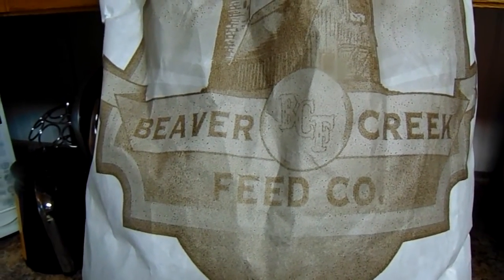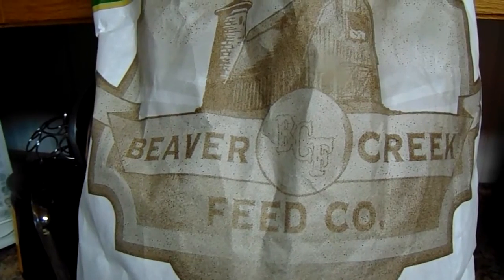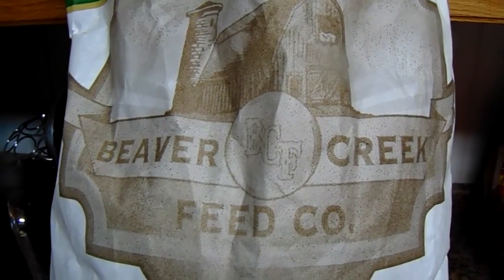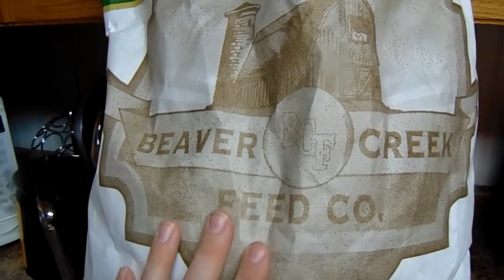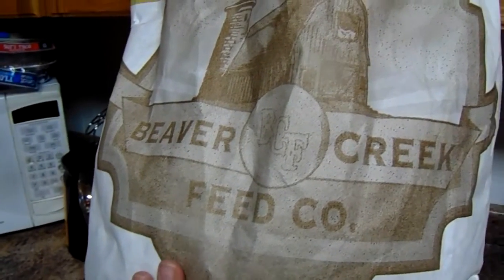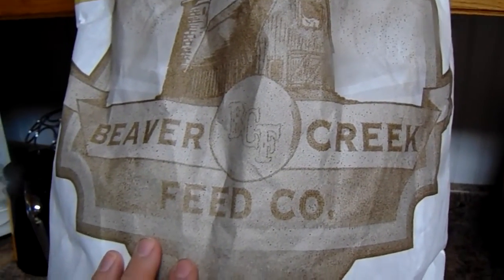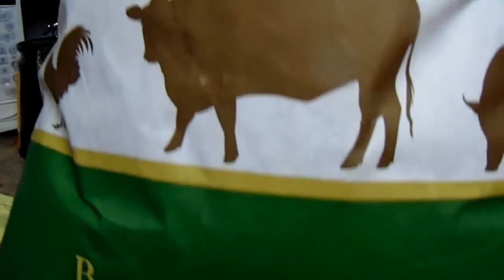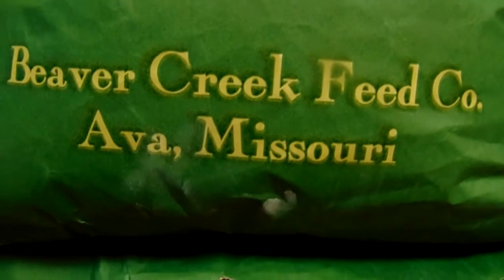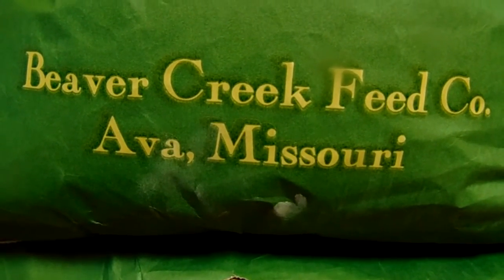Hi everybody, welcome to J&S Farms. Today I thought I would share with you something that made me pretty excited last time I went into the Tractor Supply — this new feed that they have on a trial basis. It's the first time that they've ever had the non-GMO feed in my Tractor Supply. What makes this feed even better is it is also made in Missouri. I believe Ava, Missouri is about four hours from here.